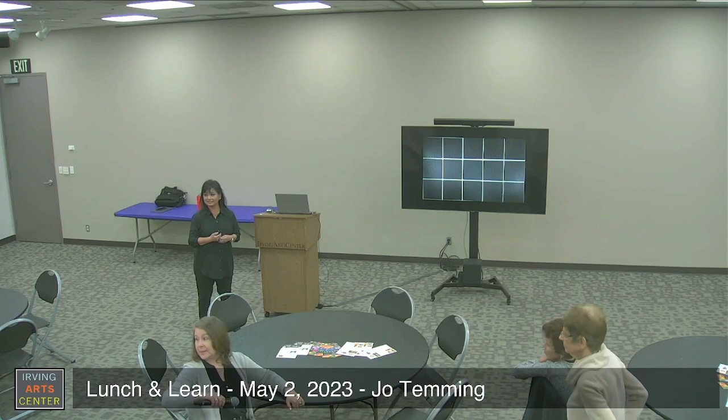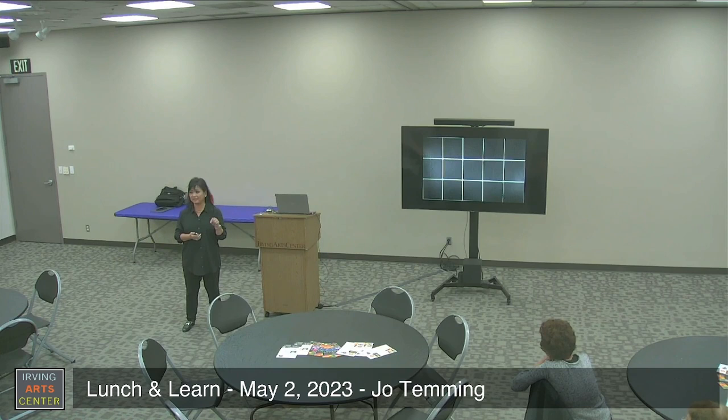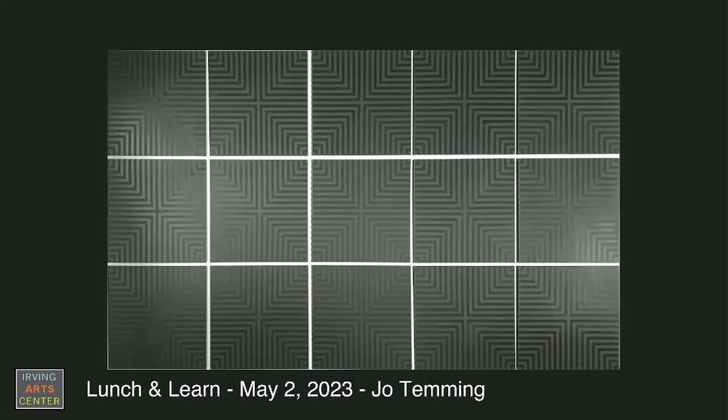Q: The glaze dries white — so is the glaze the lines or the pattern? A: The glaze is the pattern. If you look at the center of each panel, most people see a plus sign. But if you focus your eyes on the corners of the panel, you start to see squares. So it's somewhat of an optical illusion as well.